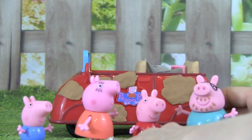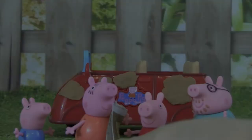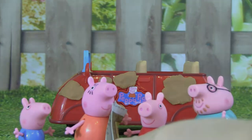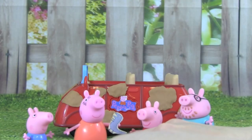Naughty, messy Daddy! Look at all this rubbish. Newspapers — they're mine. Sweets — they're mine. Mr. Dinosaur.